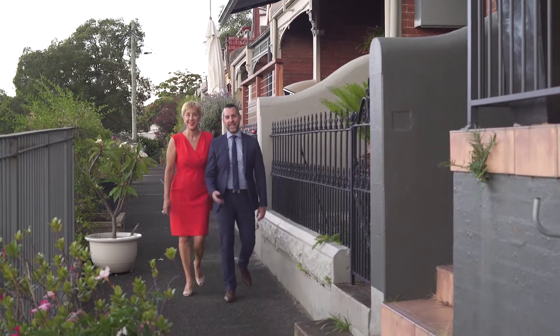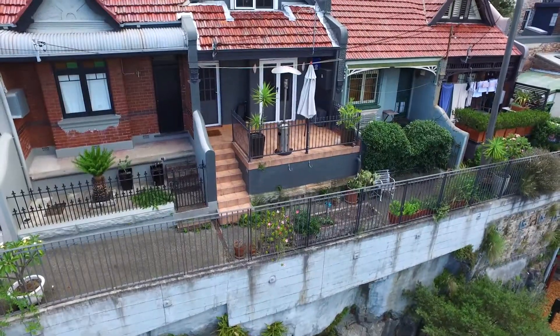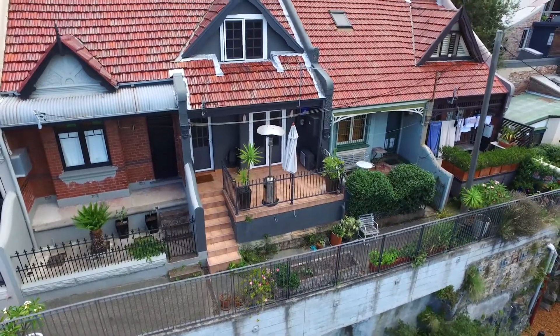Hi, I'm Therese, and I'm Greg, and we're from the Raywhite Inner West Group. Today we're going to take you through 10 Keegan Avenue Glead. So come inside and take a look around.